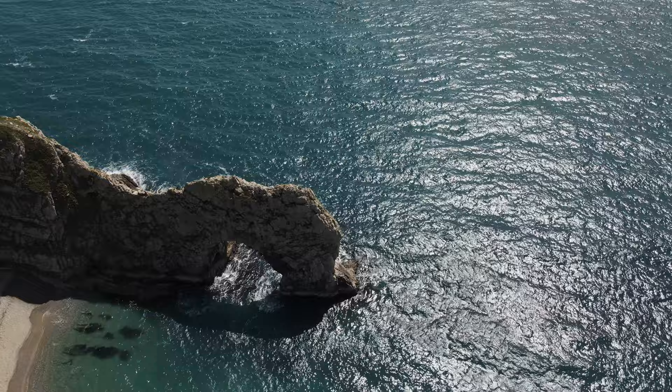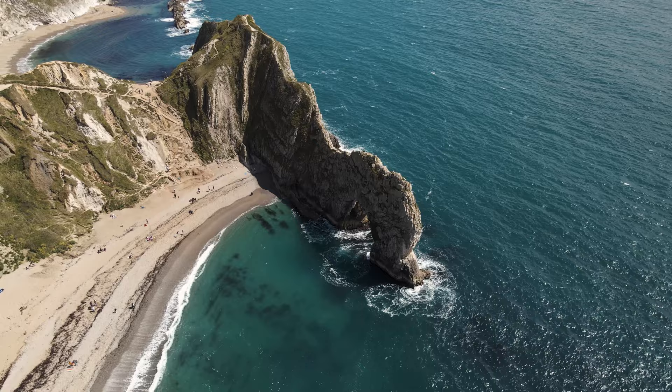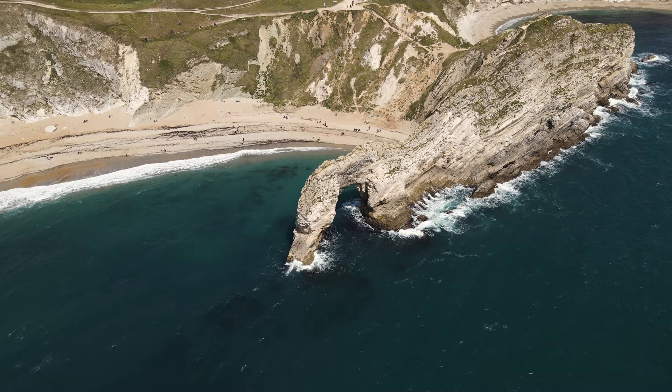Welcome to Durdle Door! Durdle Door is another really popular spot on the Jurassic Coast — we knew straight away it was busy because when we got there it was super busy, but it was the middle of the day. It's a really interesting place. After years and years of erosion from the ocean and the wind, it's created this nice natural arch. The name actually derives from the Old English word 'thurl', which means to pierce or to bore — which you can kind of relate to when you look at the massive hole in between the rocks.